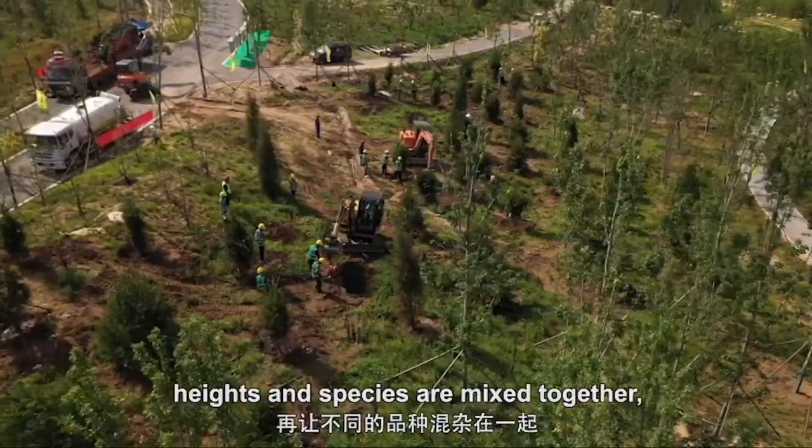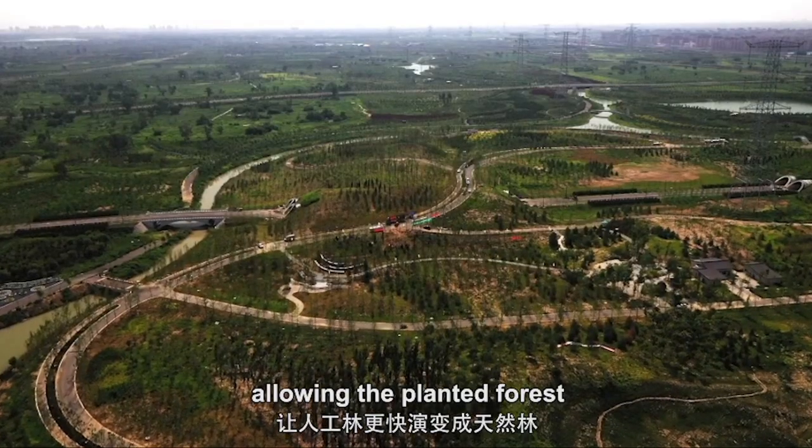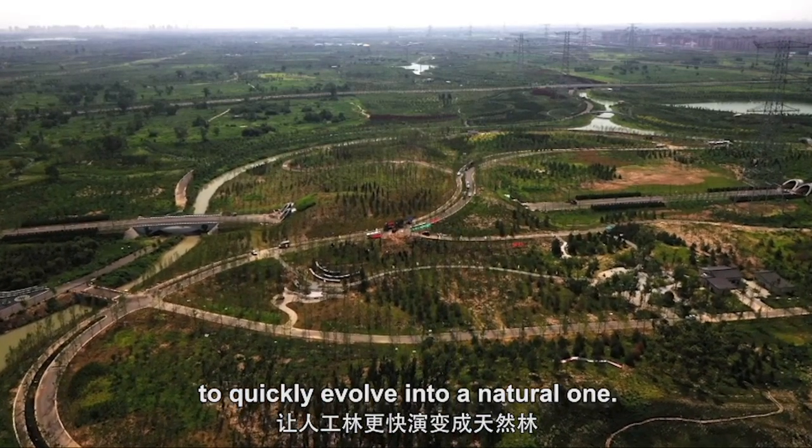Trees of different ages, heights, and species are mixed together, allowing the planted forest to quickly evolve into a natural one.